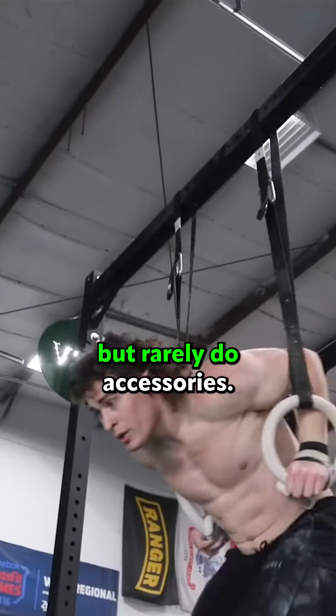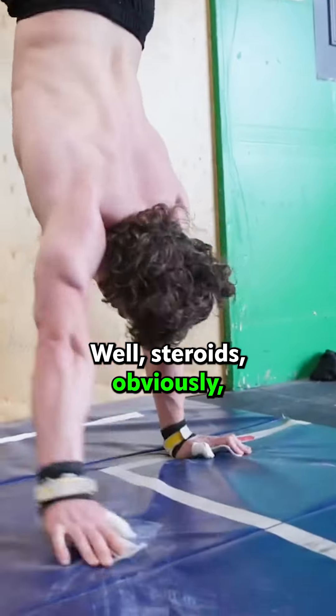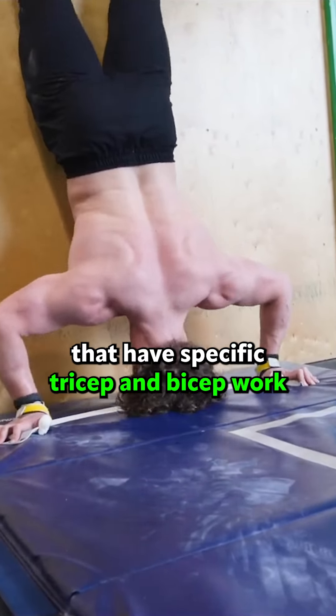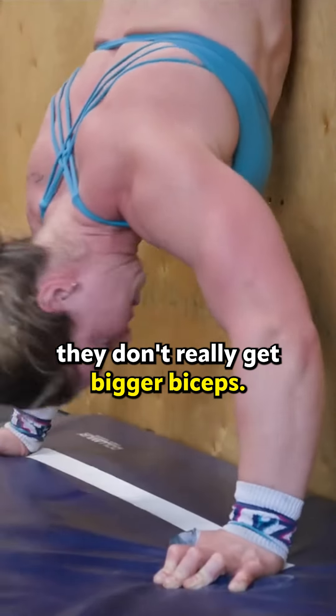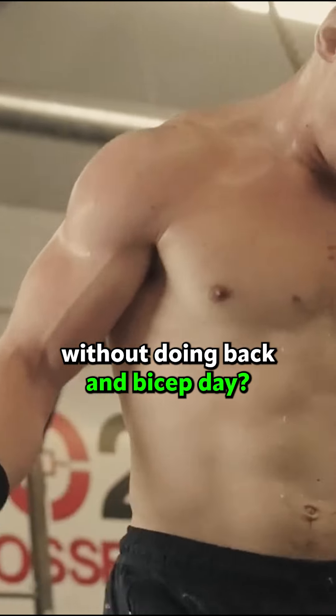Why do CrossFitters have massive arms but rarely do arm accessories? Well, it's steroids obviously — aside from the top 0.1% of the sport that have specific tricep and bicep work. Even for the majority of high-level CrossFitters, those butterfly pull-ups don't really get bigger biceps. So how is it that they look so jacked without doing back and bicep day?